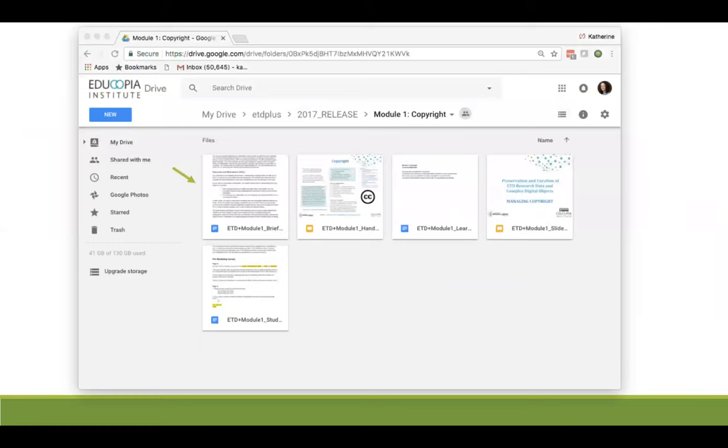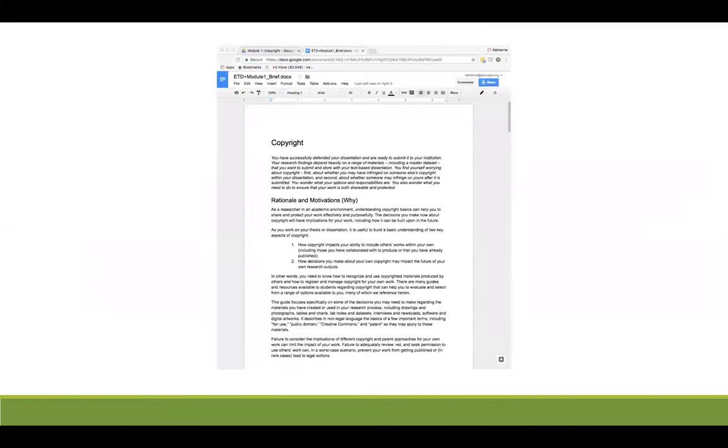As you enter this folder, you'll see five files. The first is a guidance brief — a four- to six-page document that provides a general overview of the topic of the module, in this case copyright. Now we're looking at the first page of that document. It's a text-based document that provides a brief scenario at the top of the page, then breaks into several sections.